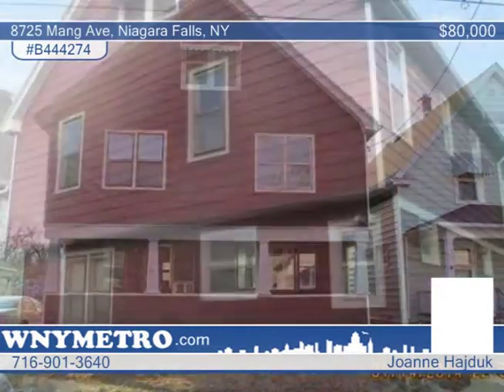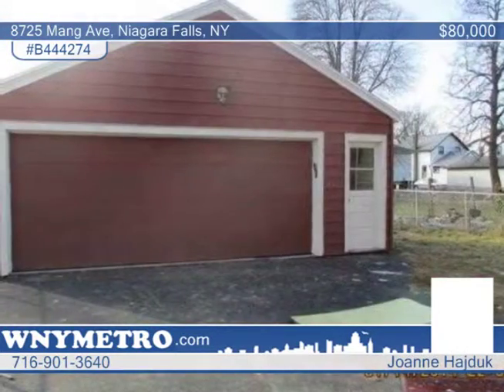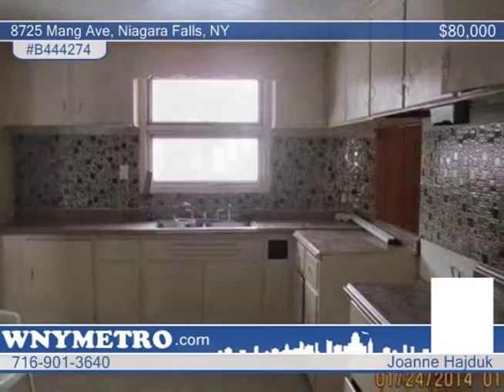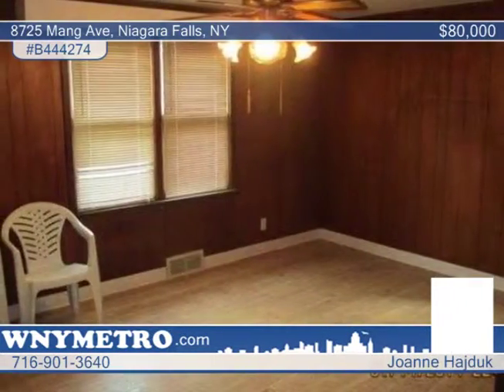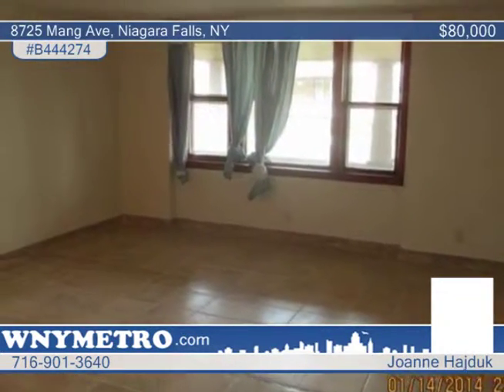Come take a look at this quiet Niagara Falls home by Cayuga Creek, just a minute away from LaSalle Expressway. Featuring four bedrooms and one and a half baths, this home has a huge family room and formal dining room. Freshly painted inside and out, this is perfect for a large family or someone looking for plenty of space.